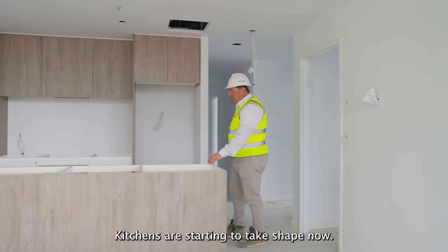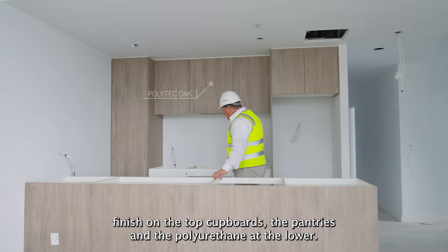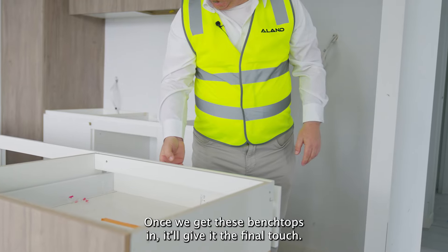Kitchens are starting to take shape now. As you can see, we've got the beautiful Polytech oak finish on the top cupboards and the pantries, and the polyurethane at the lower. It's looking really good — once we get these bench tops in it'll give it the final touch.